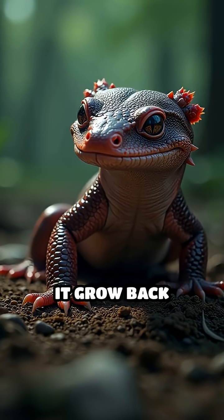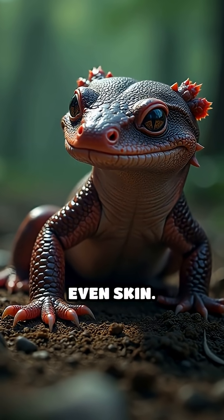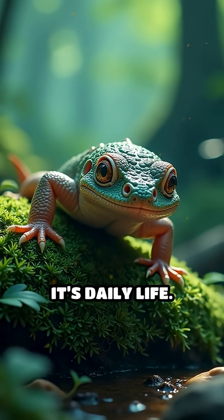Imagine losing a limb and watching it grow back perfectly — bone, muscle, nerves, even skin. For salamanders, this isn't science fiction. It's daily life.